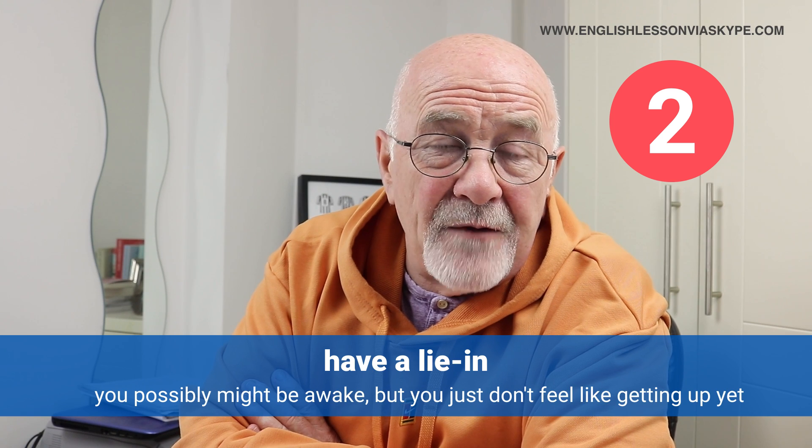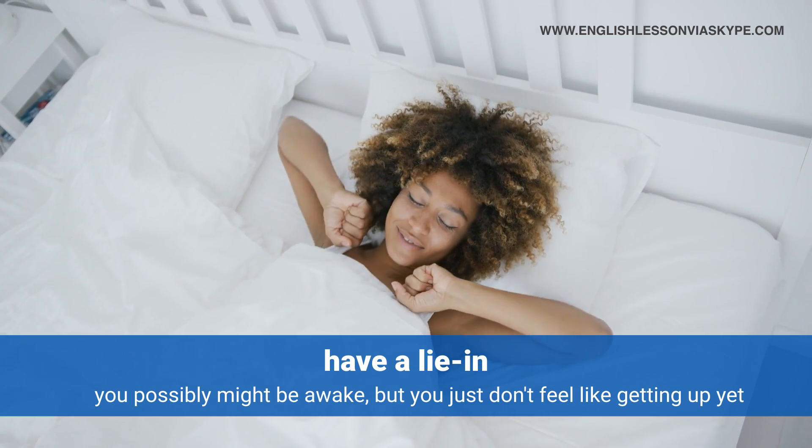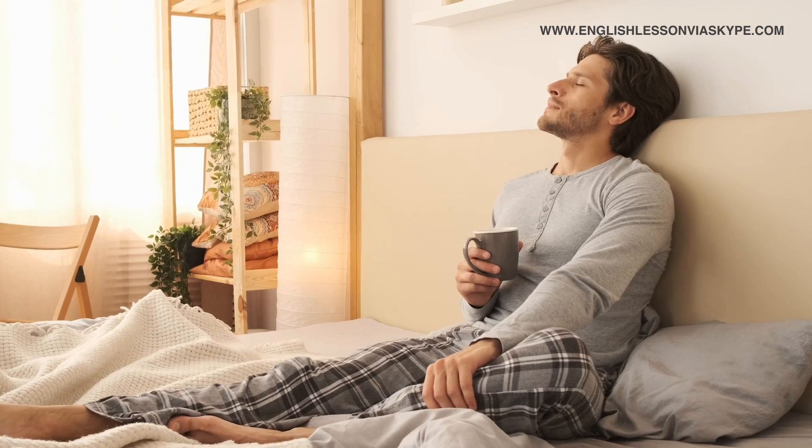Second: to have a lie in. A lie in is something similar but a bit different. A lie in is when you might be awake but you just don't feel like getting up yet. Saturday mornings or Sunday mornings are great days to have a lie in — you lie in bed for a period of time, you might wake up at seven or seven-thirty, read a book, relax, have a chat, or just think about what you want to do over the weekend. You're not in any rush to get out of bed, not rushing off to work. You might just nip to the kitchen, get a cup of coffee, get back into bed, pull the blankets up around you, get the book out, and have a nice leisurely read.